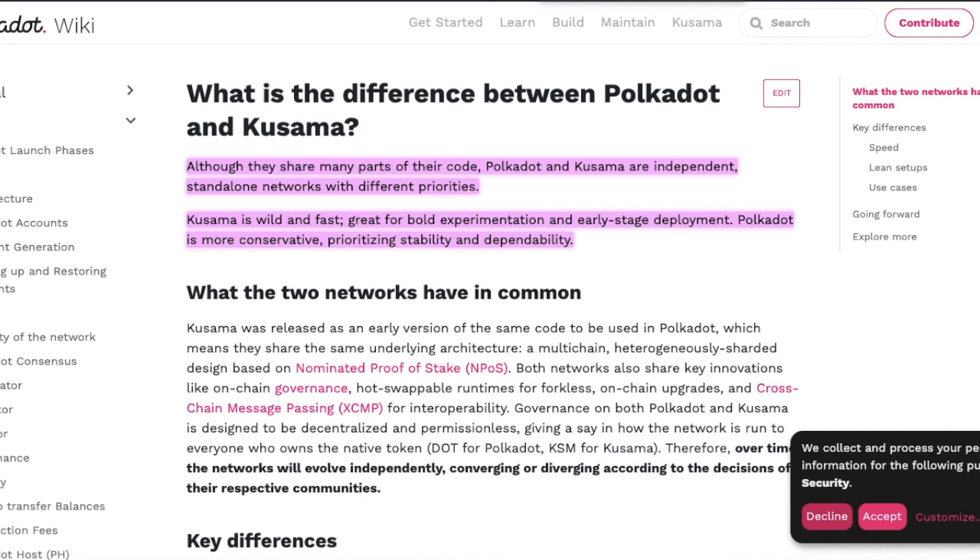Kusama is part of the Polkadot ecosystem. It's similar to Polkadot, but what's the major difference between the two? Over at Polkadot Wiki, the main difference is that although they share many parts of their code, Polkadot and Kusama are independent, standalone networks with different priorities.